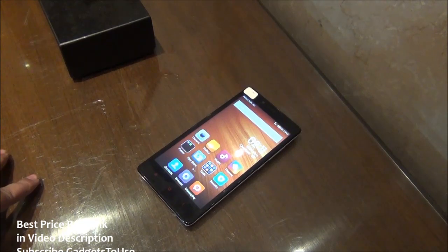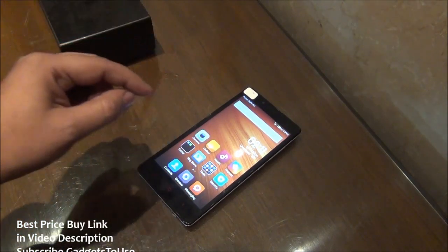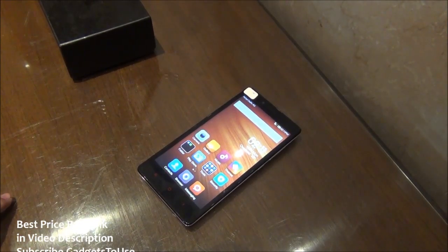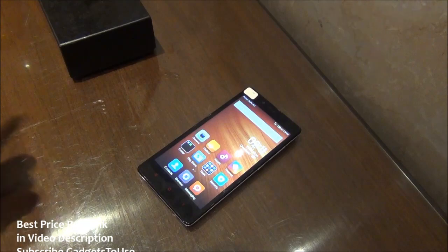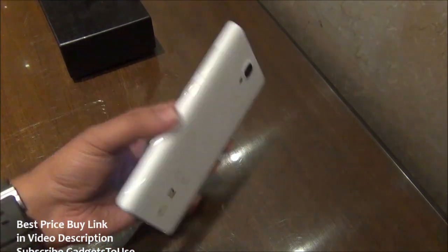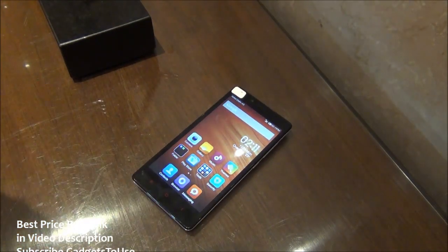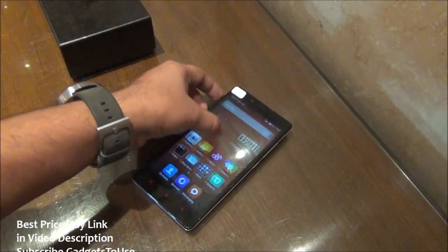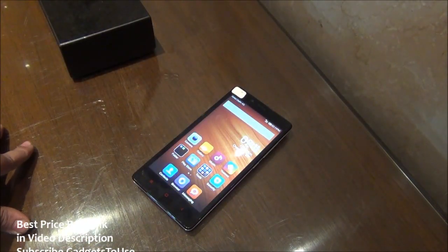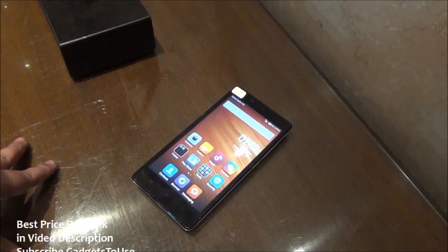There is a key difference: the Redmi Note 4G is coming in partnership with ATL, so you can buy it from the ATL store. But first you need to register on the atl.in website in order to buy this device, and later you can pick it up from the ATL store. There are approximately 30 ATL stores in Delhi where you can go ahead and buy it, and this will happen in the second week of December.